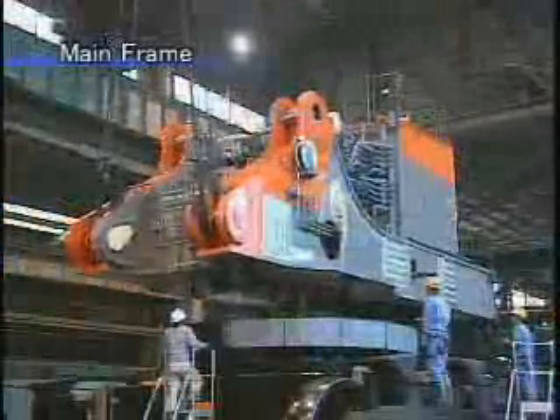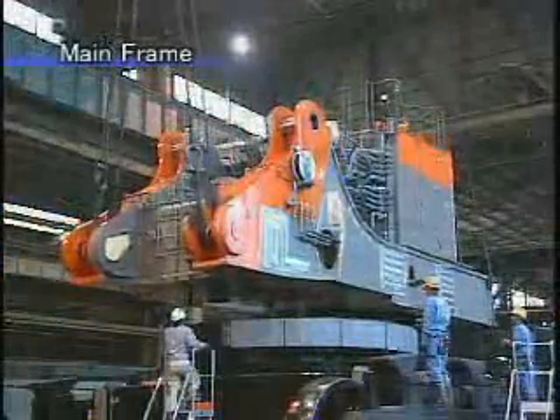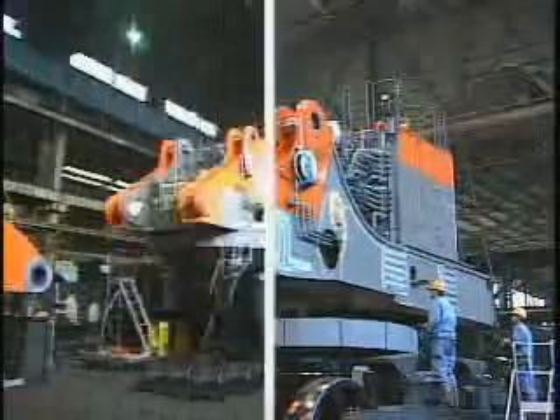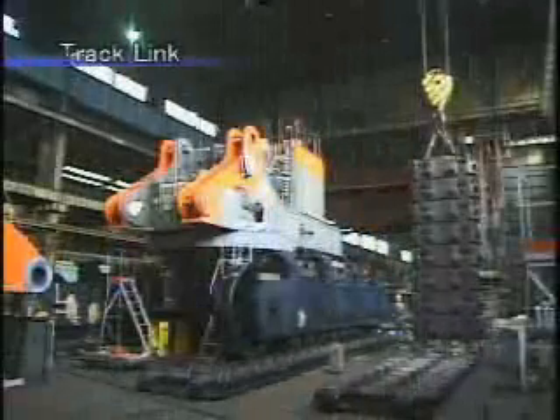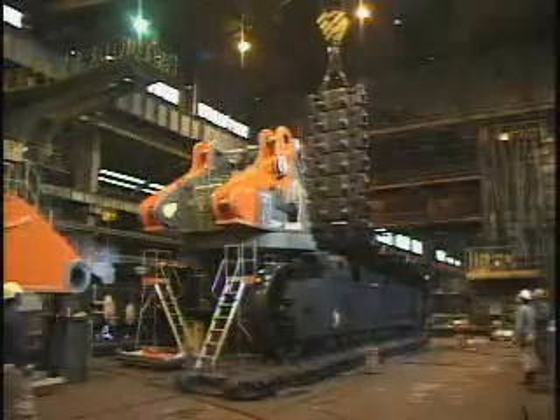The main frame incorporates hydraulic equipment, a fuel tank and an oil tank. Upper track links are engaged on the top of the side frame. Now the undercarriage is assembled.